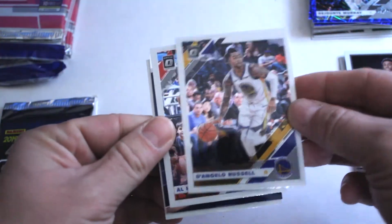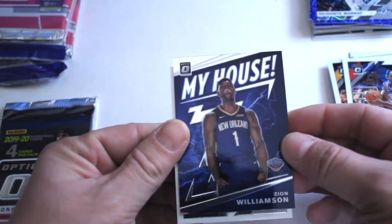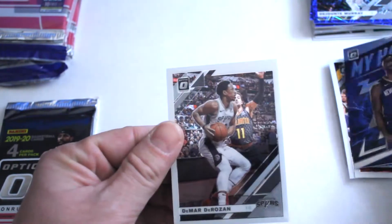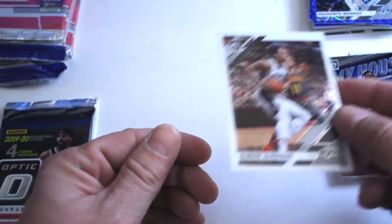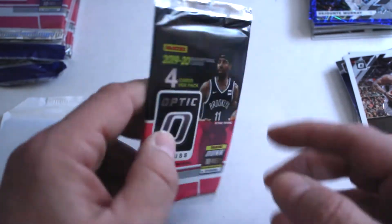Next up we've got D'Angelo Russell, Al Horford, Zion — first Zion out of the second pack — and DeMar DeRozan out of that one.